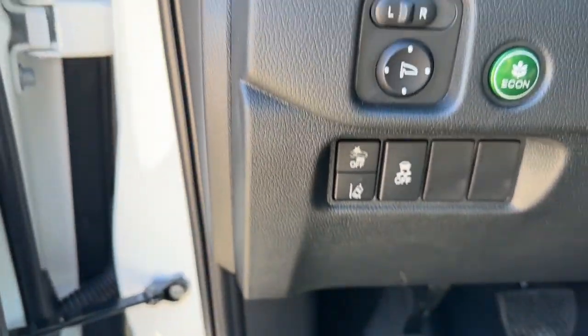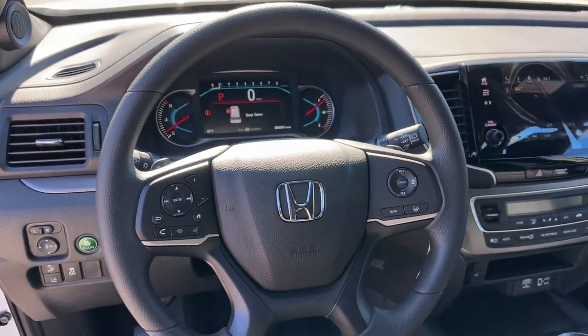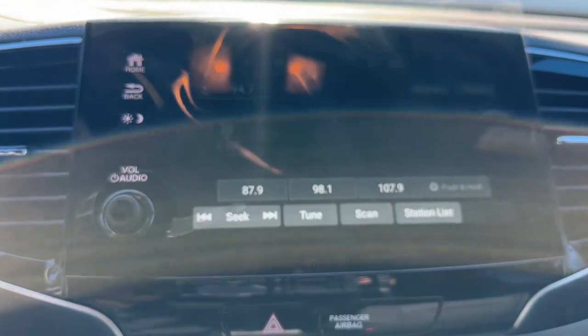Sun and moonroof, keyless entry, backup camera, heated mirrors, fog lamps, lane keeping assist, satellite radio, alarm, rear AC, and steering wheel audio controls.